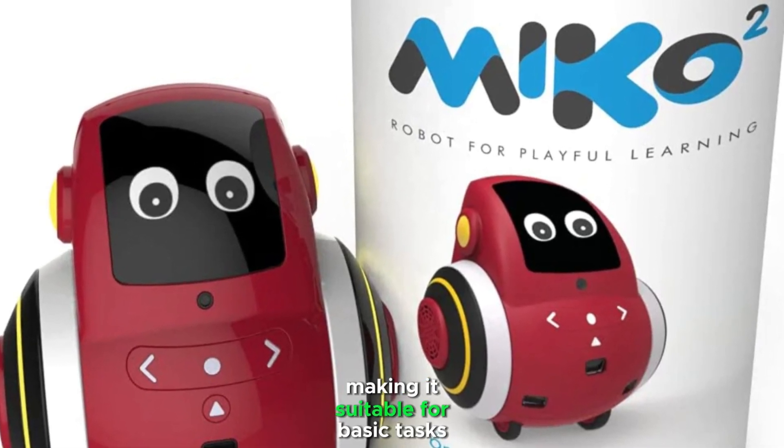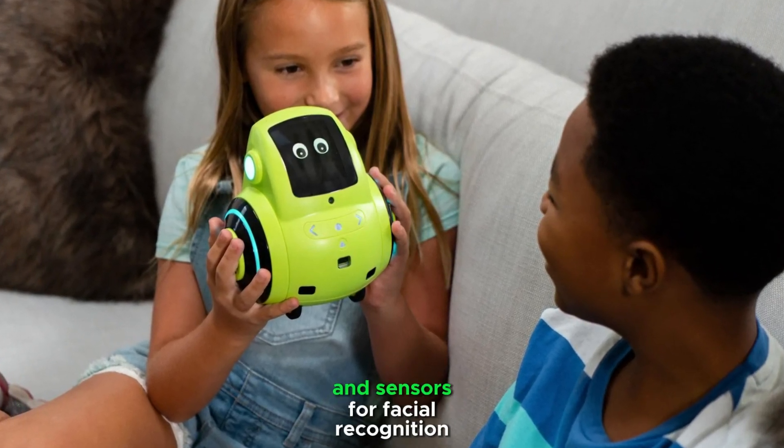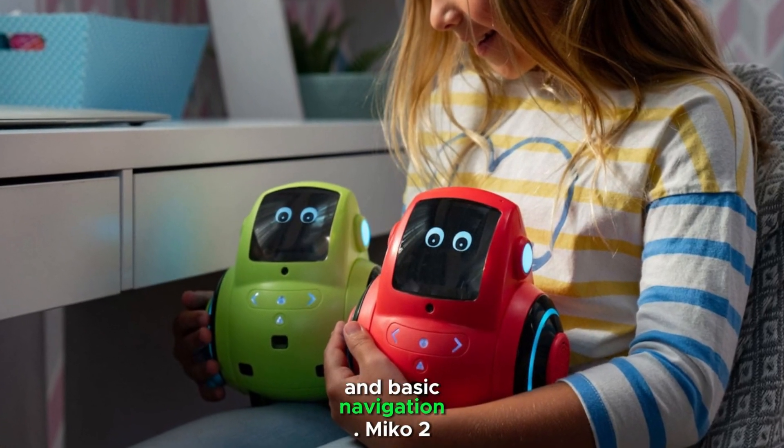Miko 2 uses a less powerful processor compared to Miko 3, making it suitable for basic tasks and interactions. Miko 2 comes with a basic camera and sensors for facial recognition and basic navigation.